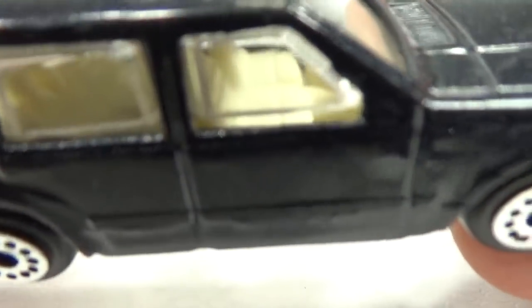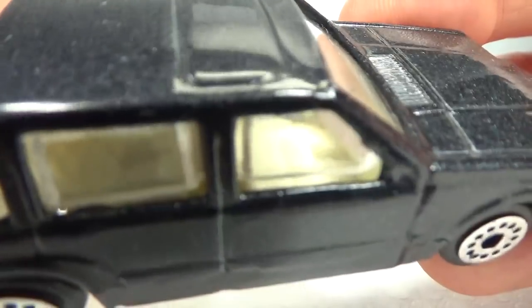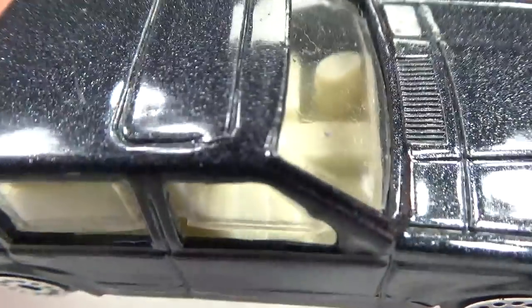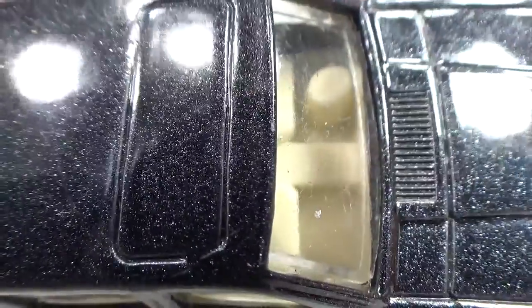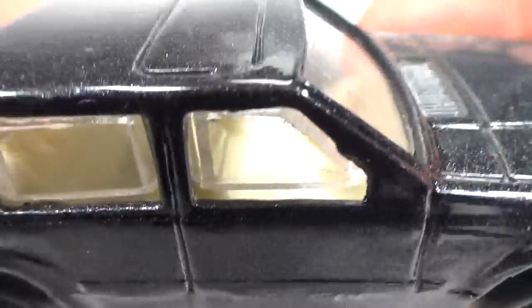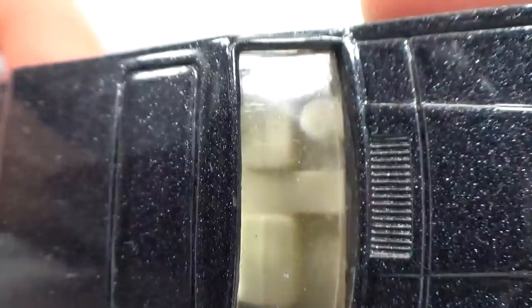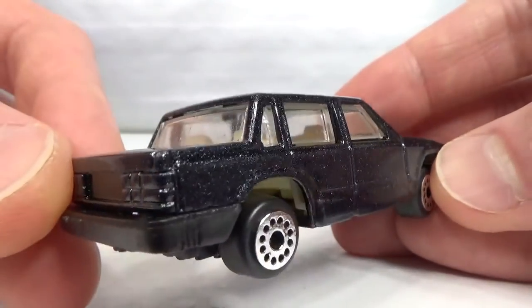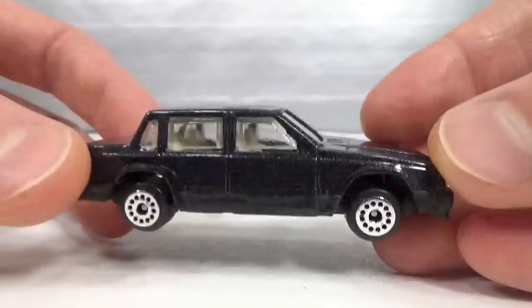A very basic interior — the seats are pretty much okay but the dashboard is non-existent and the steering wheel is even worse than the Mattel tombstone. Maybe that's what Mattel is aiming for — that's what we're getting in the future, probably from Hot Wheels and Matchbox.